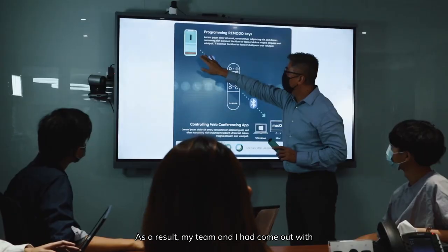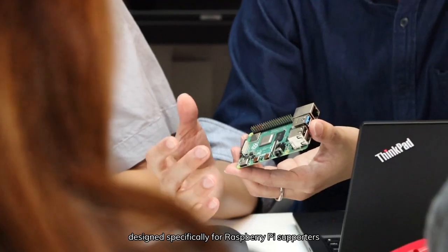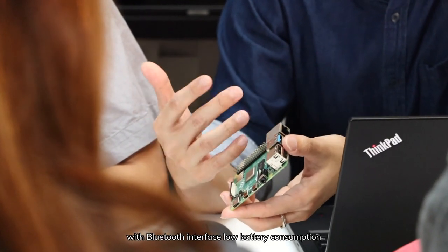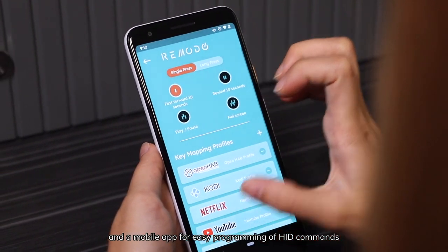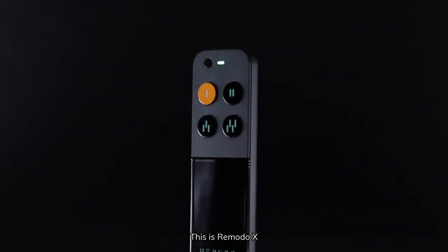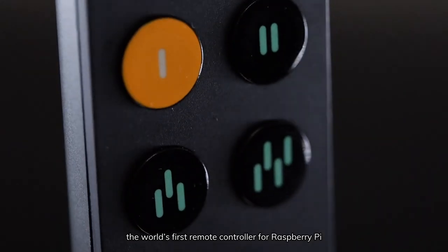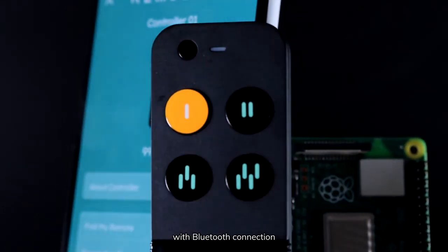As a result, my team and I came up with a new remote controller designed specifically for Raspberry Pi supporters, with Bluetooth interface, low battery consumption, and a mobile app for easy programming of HID commands. This is RemotoX — the world's first remote controller for Raspberry Pi that can be programmed by a mobile app with Bluetooth connection.